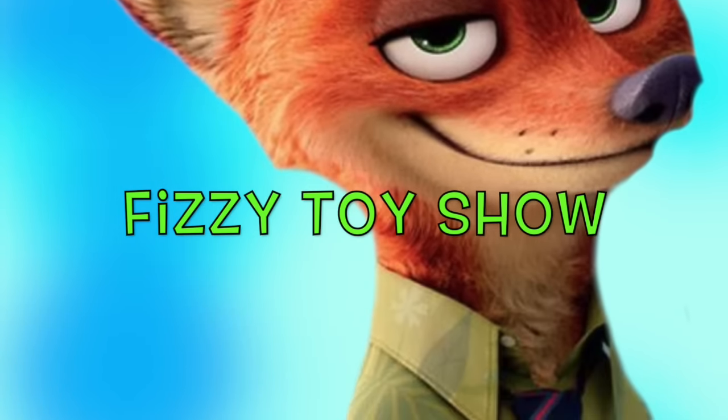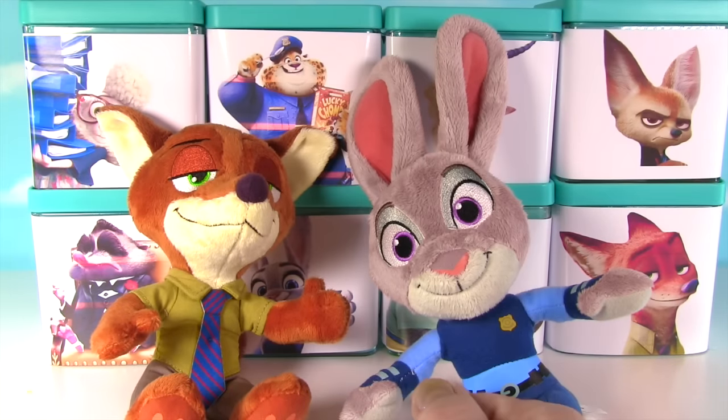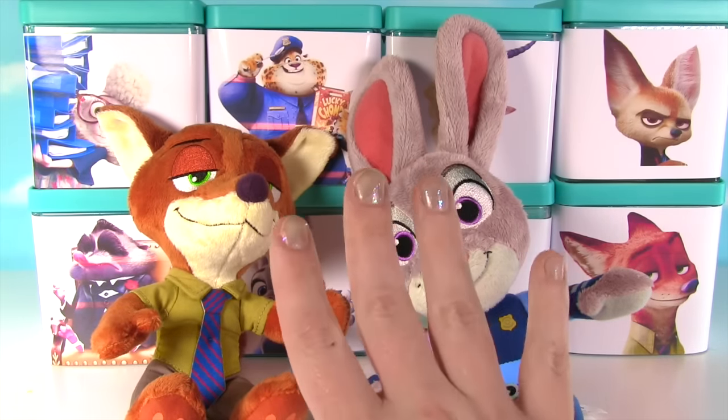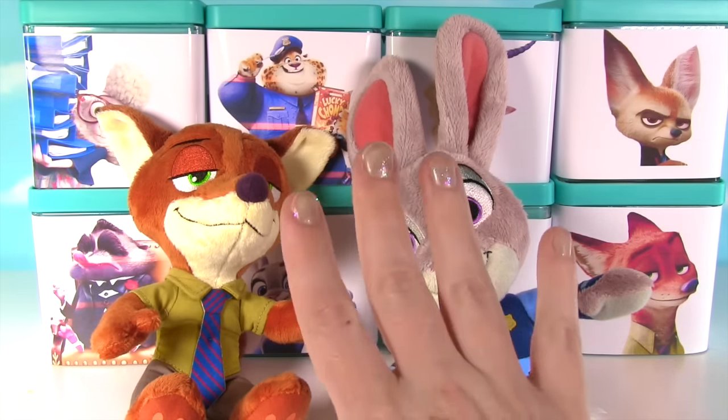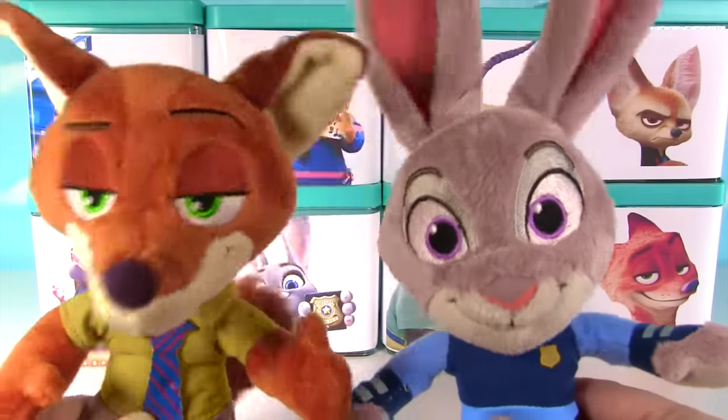The Fizzy Fizzy Toy Show! Hi everyone, welcome to the Fizzy Toy Show, and welcome to a huge Zootopia show. We have eight blind boxes and they are full of surprises. Let's get started with Bellwether. Woo-wee, can't wait.